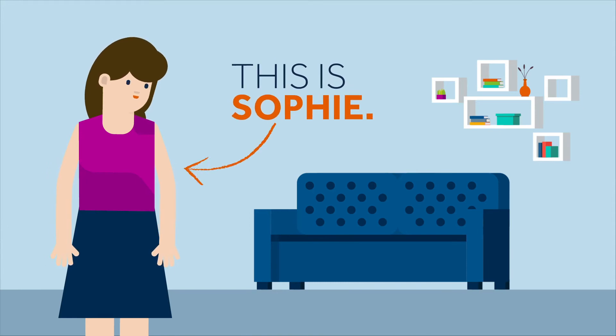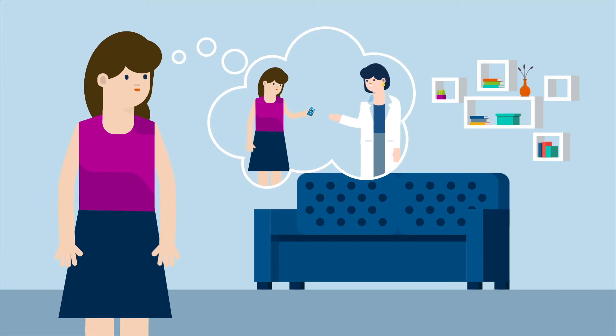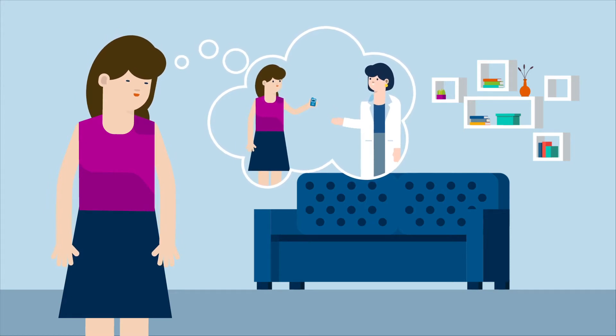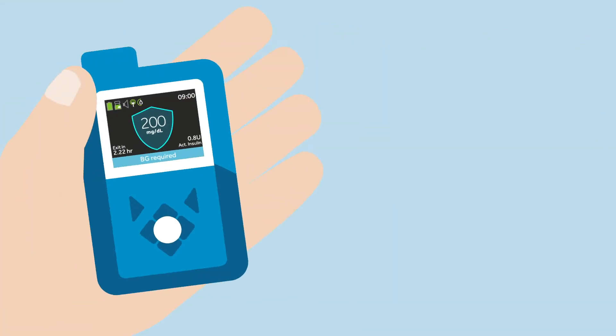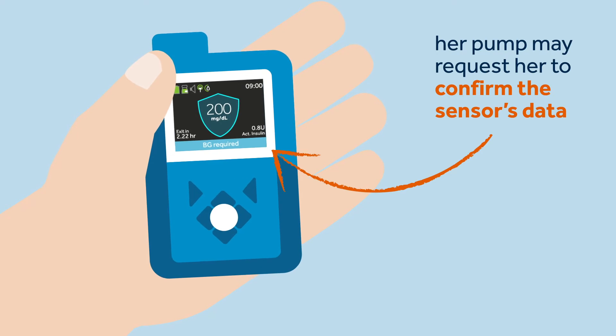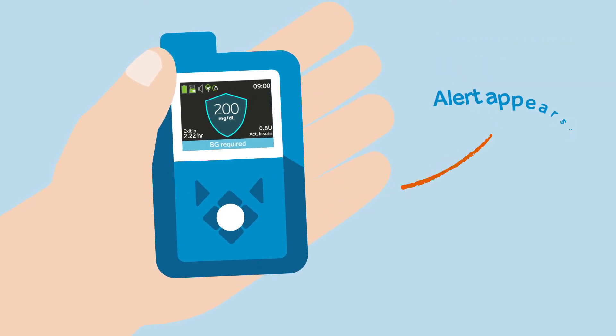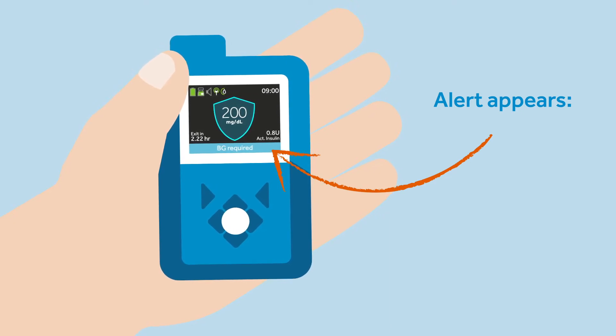This is Sophie. Sophie is very happy as recently she received some support from her nurse Kelly on how to use her MiniMed 780G system SmartGuard feature. To maintain the SmartGuard feature, Sophie knows that every so often a pump may request a BG. After some time had passed, an alert appeared on her pump screen with the following information.